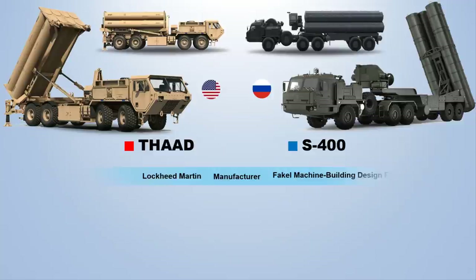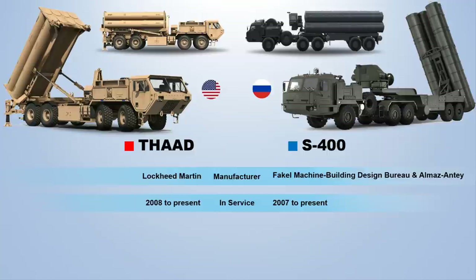Both are powerful missile systems which are unique in their own way. THAAD operates in a unique battlespace, intercepting both endo- and exo-atmospheric short-to-intermediate-range ballistic missiles. The THAAD interceptor carries no warhead but relies on the kinetic energy of impact to destroy the incoming missile, while the S-400 carries a direct explosion warhead.